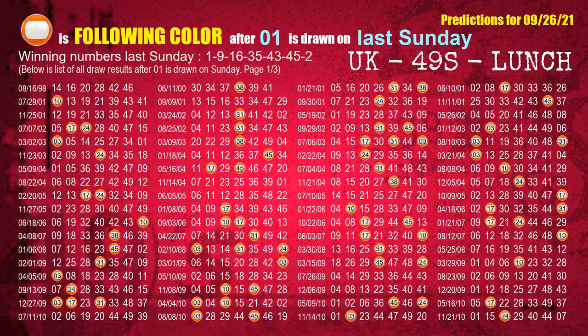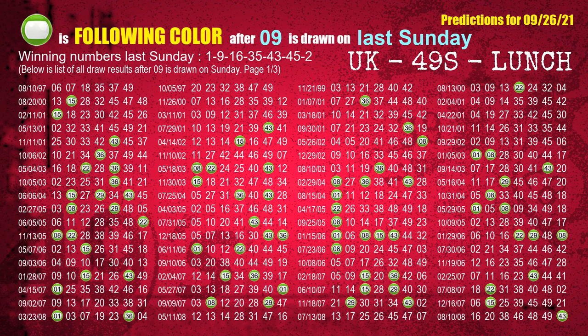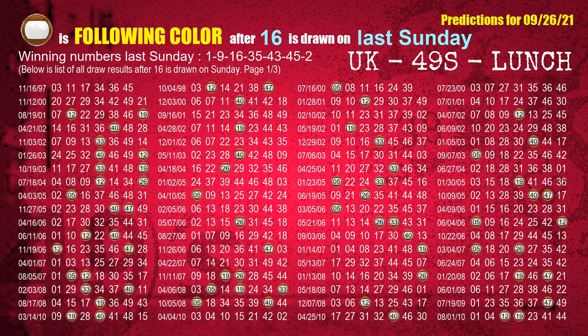Just like next-week following ones, we can find out next-week following ball colors through the result of the same day last week. The first winning number last Sunday is 01. The most frequently following color is orange when 01 is the winning number on last Sunday — highlighted with a color ball image. The second winning number last Sunday is 09. The most frequently following color is green. The third winning number last Sunday is 16. The most frequently following color is brown when 16 is the winning number on last Sunday.